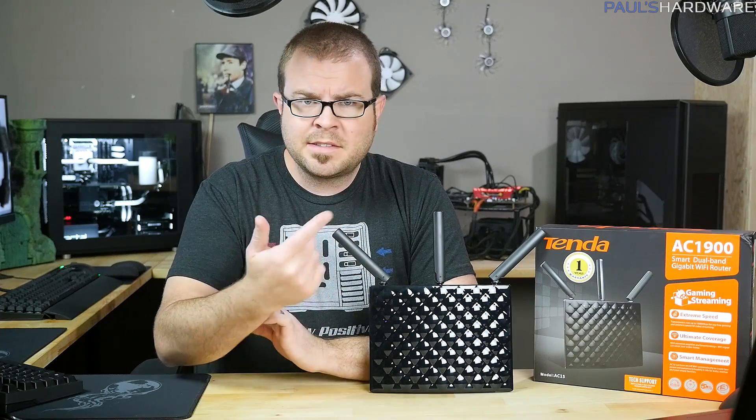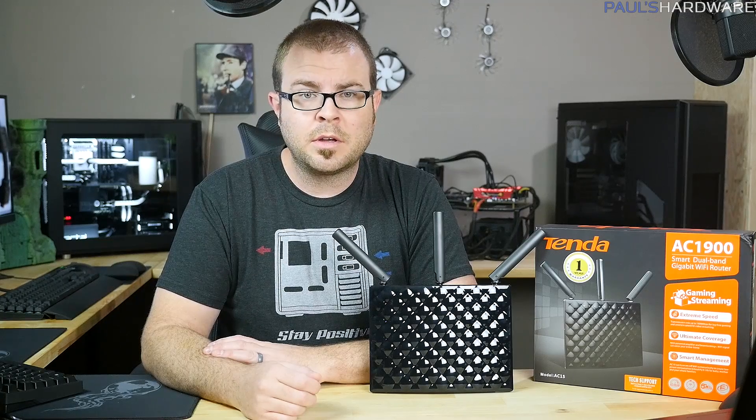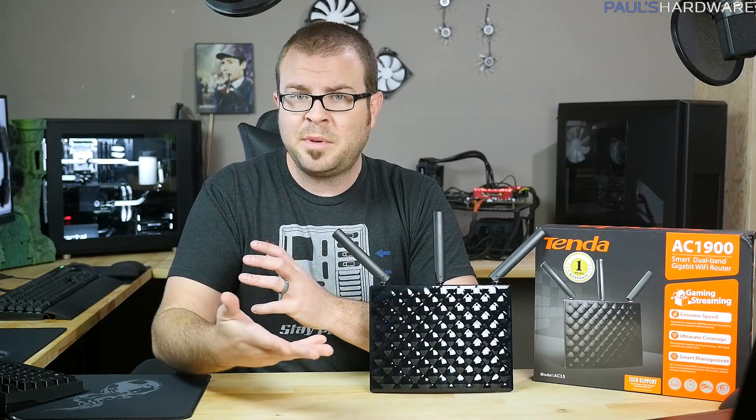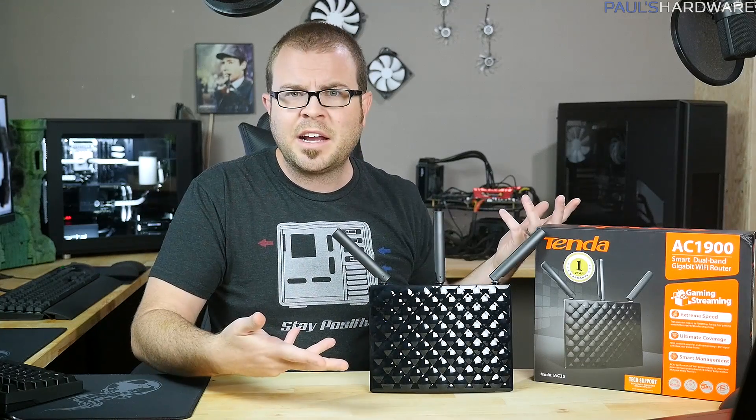In my opinion, a router should pretty much be invisible. Beyond setting it up and naming the SSID something funny like "NSA Security Drone," "The Promised LAN," or "Lord of the Pings" — for more hilarious suggestions, visit the Reddit thread linked in the description — and of course using WPA2 encryption with a very strong password, I don't want to know it's there or even think about it. I just want it to work.